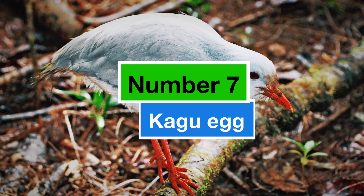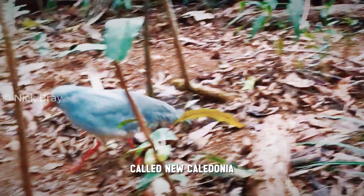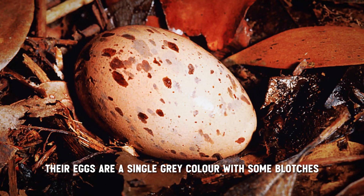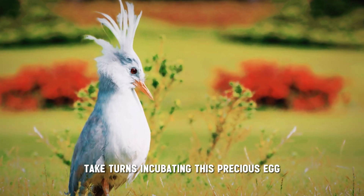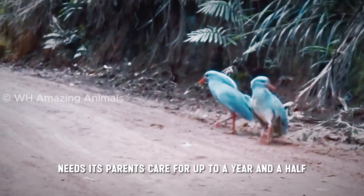Number 7: the Kagu egg. These unique birds are only found on a tiny island called New Caledonia, and there are only about 250 kagus left. Their eggs are a single grey colour with some blotches, and they're quite large for the size of the bird. Mum and dad kagu take turns incubating this precious egg for over a month, and the chick that hatches needs its parents' care for up to a year and a half.